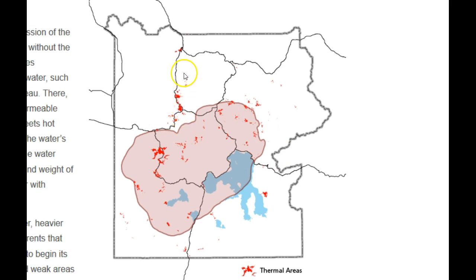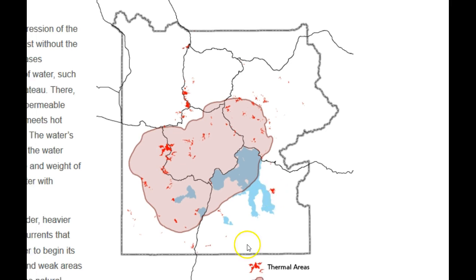There are even some thermal areas far beyond the Caldera Boundary — even all the way up here near Mammoth, and of course the Norris Geyser Basin, and the upper, middle, and lower geyser basins in this area, and also far from the Caldera Boundary down here. So there definitely are some thermal areas far from actually on top of the magma body, especially that far away. That's pretty far away for a thermal area at Yellowstone.